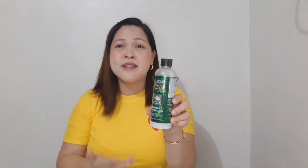This is what it looks like — you can buy it at Watson's for 199 pesos. How often do I use it? I use it once a week, or depending on the needs of your hair.